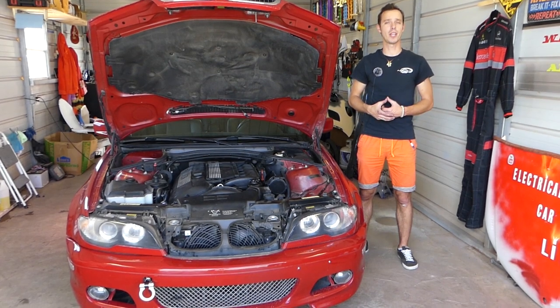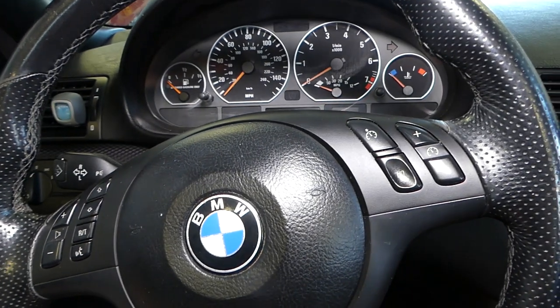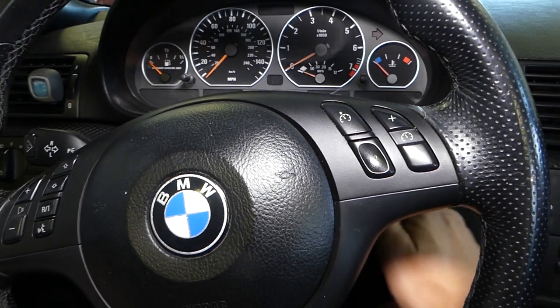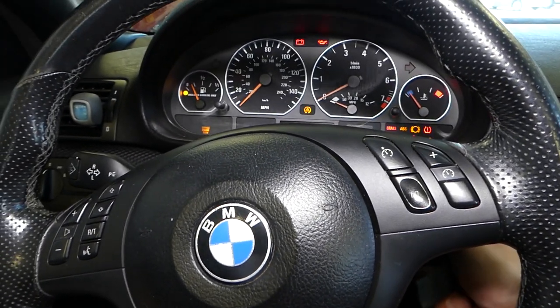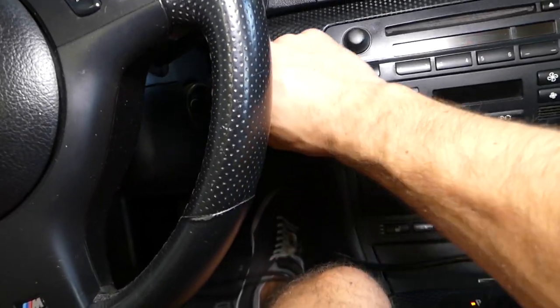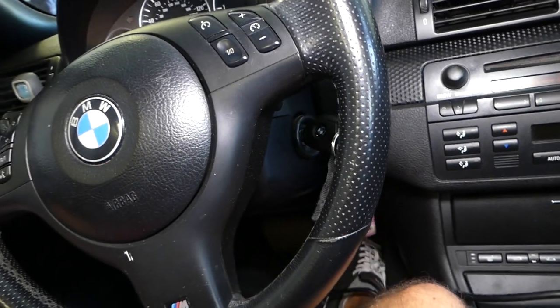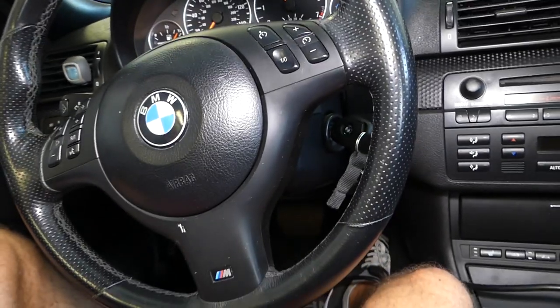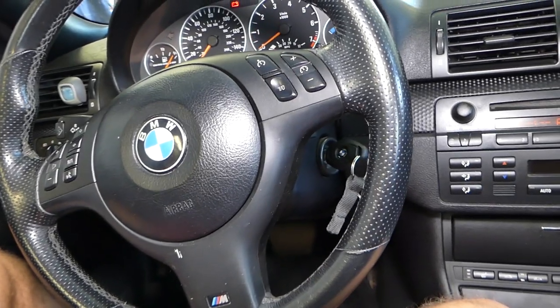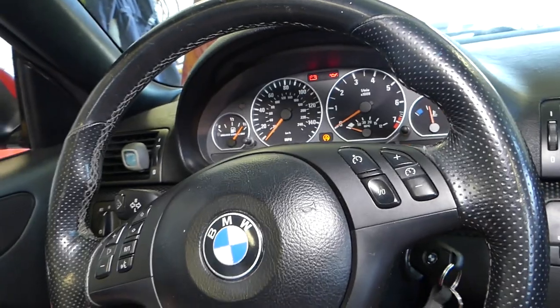Let us show you how it dies and how we're going to fix it. I'll start it and it dies. If I pump the gas it's going to stay on, and the moment I let go it dies. So what do we do now? You can use the scanner.